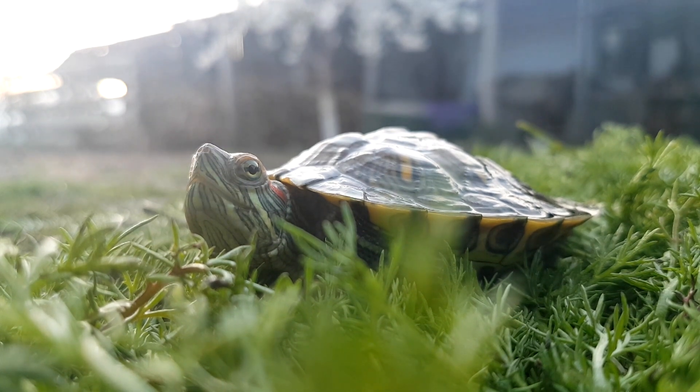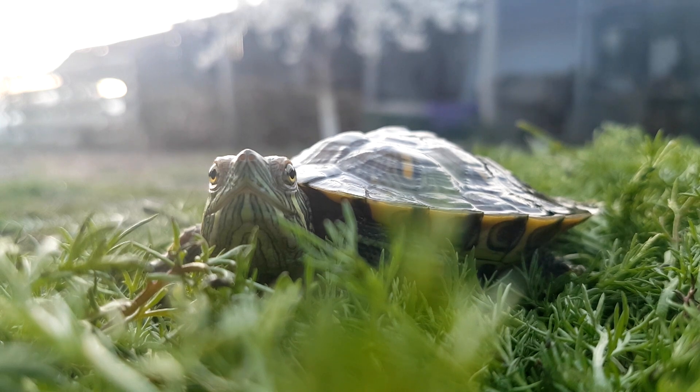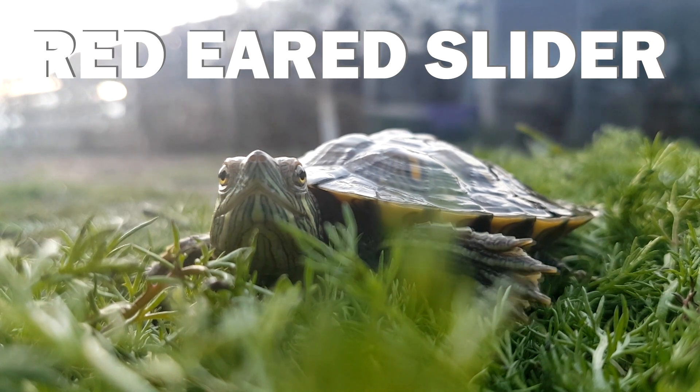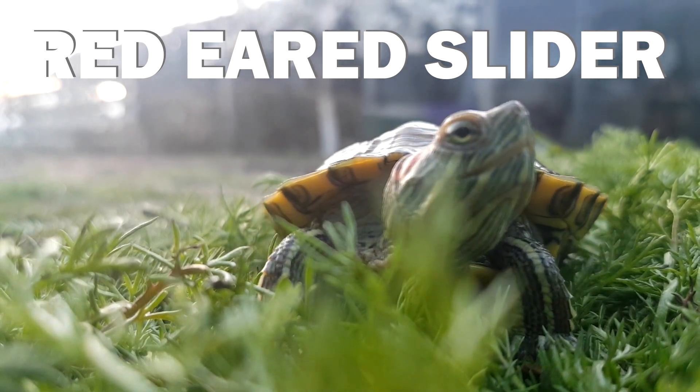Today, the 23rd of May, is the International Turtle Day, so let's talk about one of the most popular turtle pets in the world. Stay tuned to find out why and to learn more about taking care of red-eared sliders. I'm Mario and this is Em from Animals.